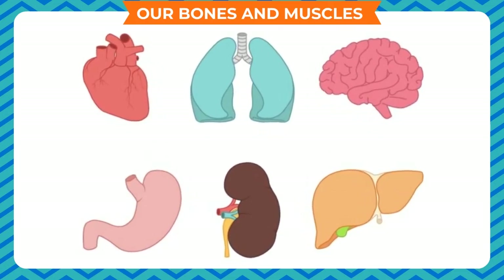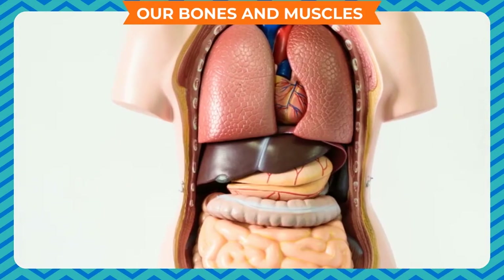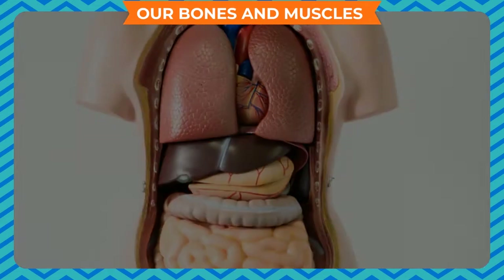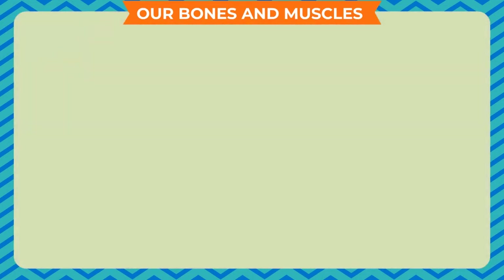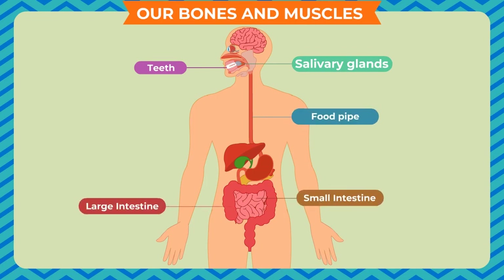No single organ can work alone. All the organs in our body together perform some important functions. For example, the stomach alone cannot digest the food. Several other organs like teeth, salivary glands, food pipe, small and large intestines etc. are also involved in the digestion of food.